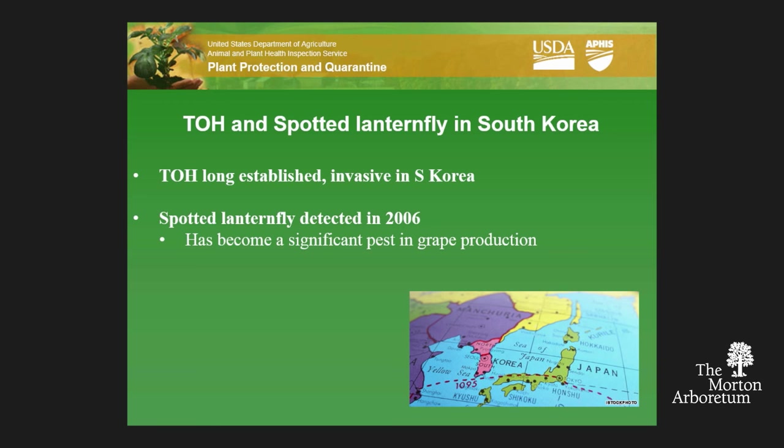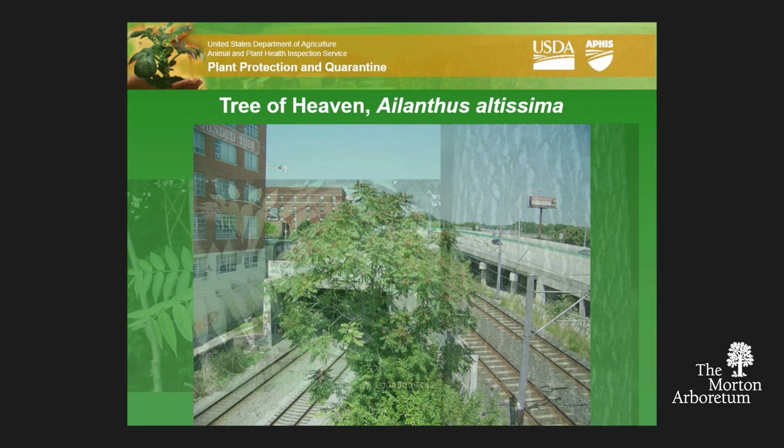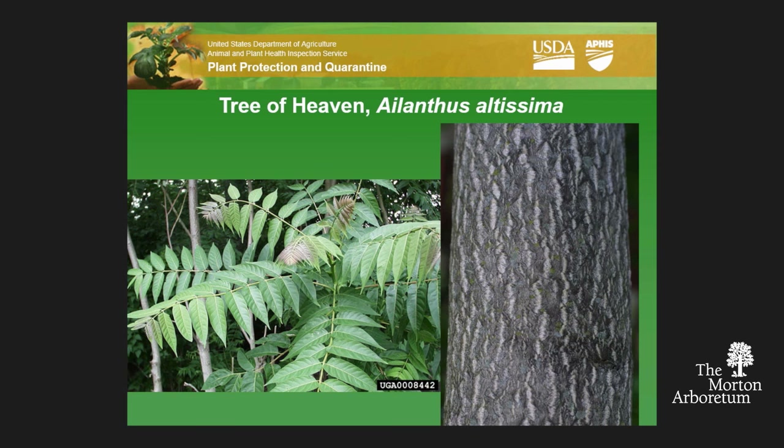Prior to finding it in South Korea, there really was no information available in the literature. Tree of Heaven is a highly aggressive invader, very good at invading disturbed habitats, and likes urban environments. I'm told it's everywhere in Chicago. It can grow even in little cracks in the pavement. It has a few very distinctive features that make it easy to identify even for a plant novice like me. The leaves are pinnately compound, and to me what's even more obvious is the bark — very smooth gray with horizontal white lines up the trunk, really looking like stripes going up and down.